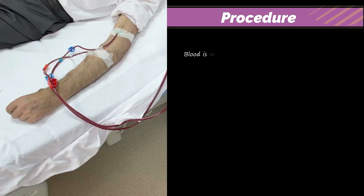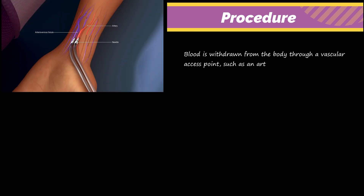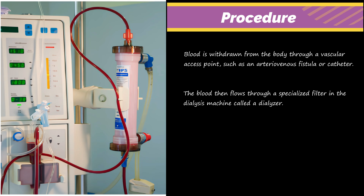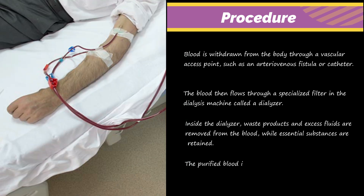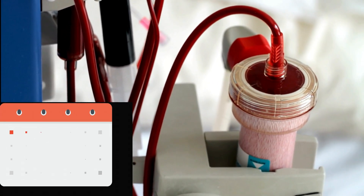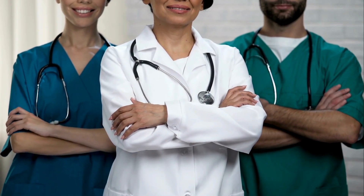In hemodialysis, blood is withdrawn from the body through a vascular access point, such as an arteriovenous fistula or catheter. The blood then flows through a specialized filter in the dialysis machine called a dialyzer. Inside the dialyzer, waste products and excess fluids are removed from the blood, while essential substances are retained. The purified blood is then returned to the body, restoring balance and alleviating the kidney burden. Hemodialysis sessions typically last several hours and are performed multiple times per week under the supervision of trained medical professionals.